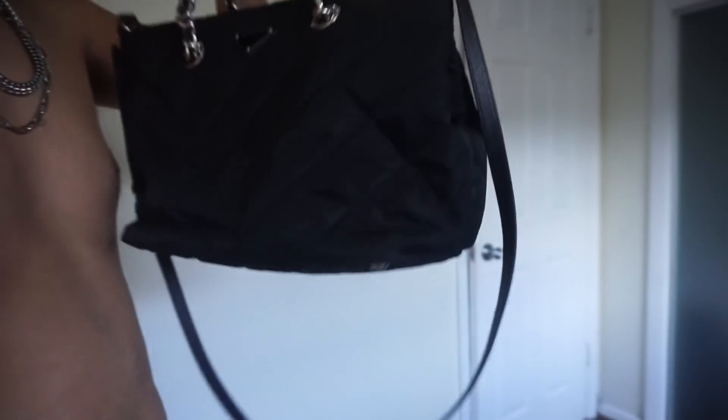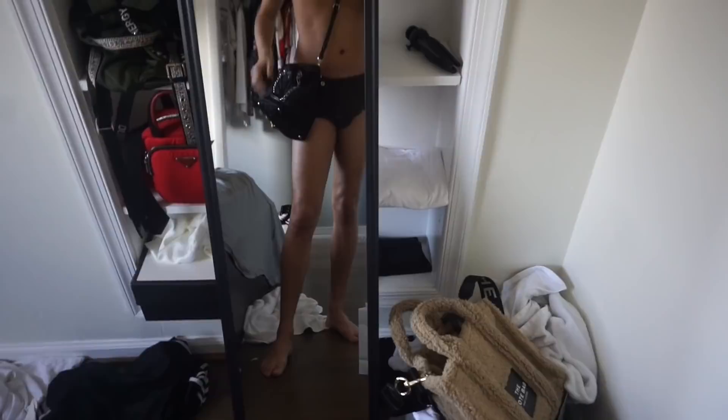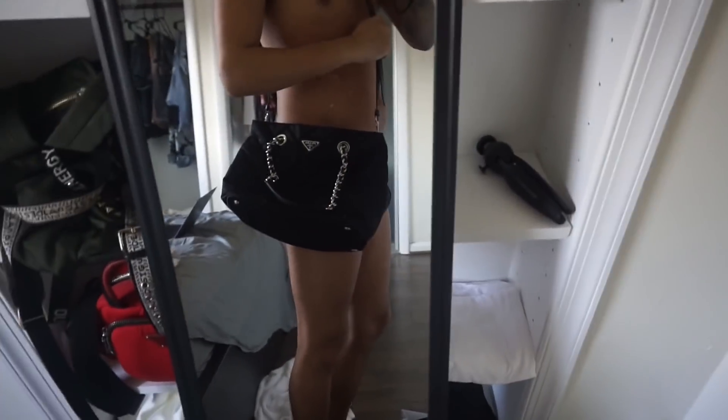Hey y'all. I know most of this vlog has been in my room, but I'm getting ready to go to Vegas. Look at this new bag I got — isn't it so cute? I got it as a crossbody. When I wear my little cut outfits I'll probably wear it like that. Do not mind my room, it's a mess. I feel like if I wore it as a crossbody, I would want it like that — I just don't like this handle. I may return it because it's not giving what it's supposed to give.